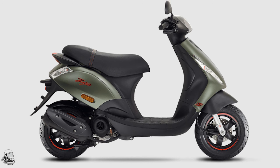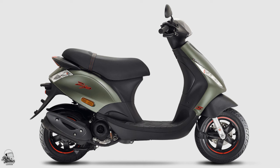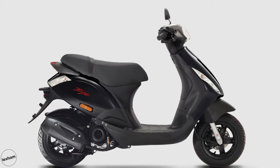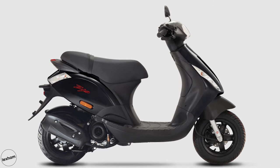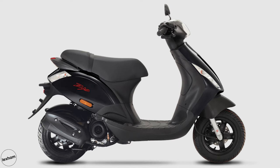Traditional in colourways, meaning you can have the choice of black or white, it's got that classy and slightly formal feel most Italian scooters have. The Zip remains a great option for those wanting a city commuter from a very well-known and respected brand. One last thing to note though is you may want to start unzipping that wallet, because it can be yours from £2,150.